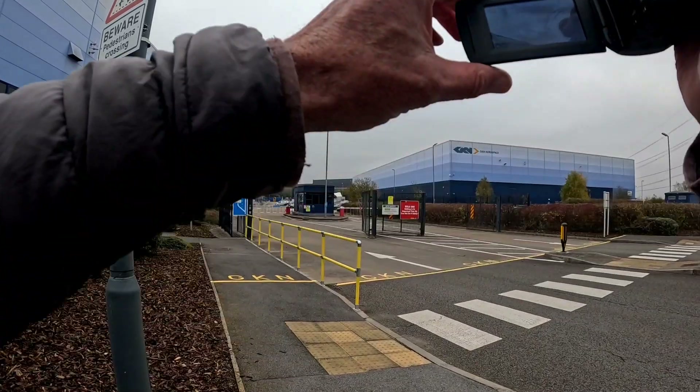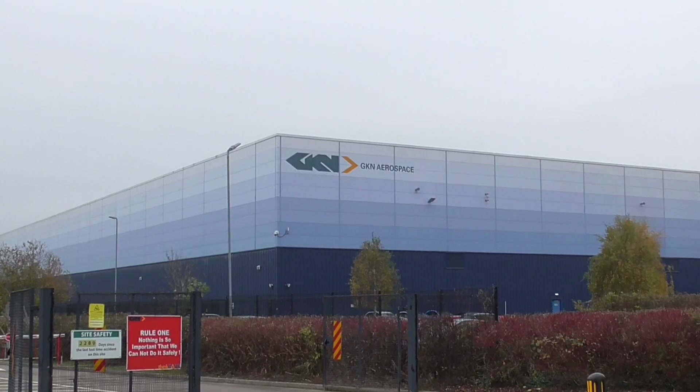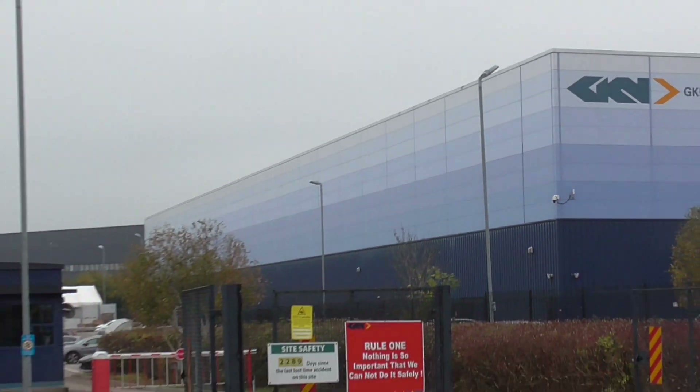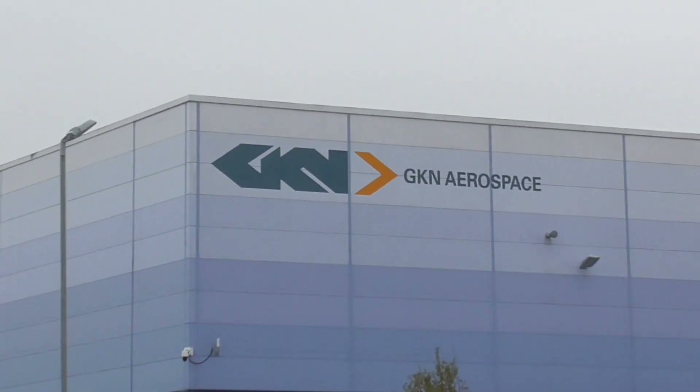Welcome back everybody. GKN Aerospace, Severn Beach, Avonmouth area, Bristol. There's a sign there on the warehouse wall.